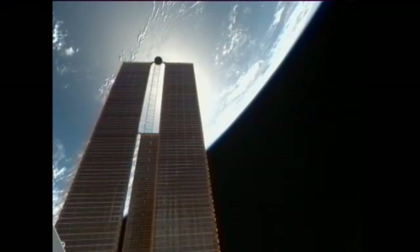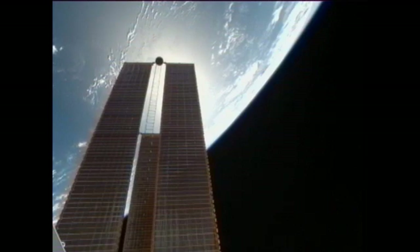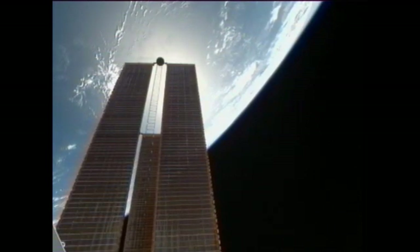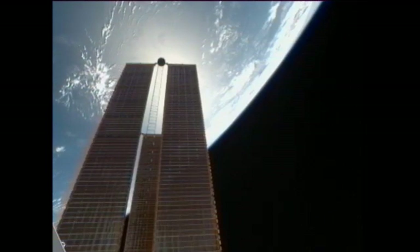The crew on board today is getting into quite a bit of heavy experiment work, taking a break from some of the more time-consuming maintenance tasks that they've been doing all week. The crew woke up today at about 1 a.m. Central time.